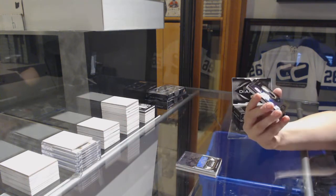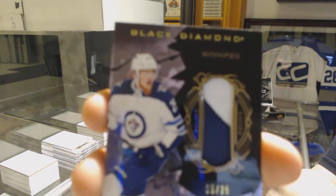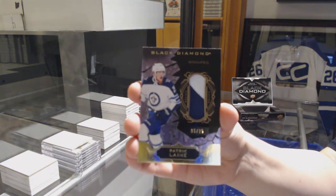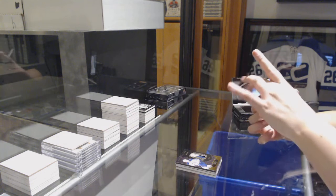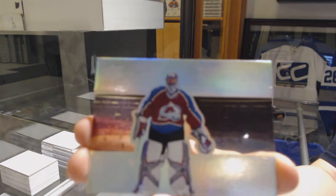We've got a base patch numbered to 25 for the Winnipeg Jets, Patrik Laine — we've got a full goat beard in that photo. And Diamond Mite for the Colorado Avalanche, Patrick Roy, numbered to 99.